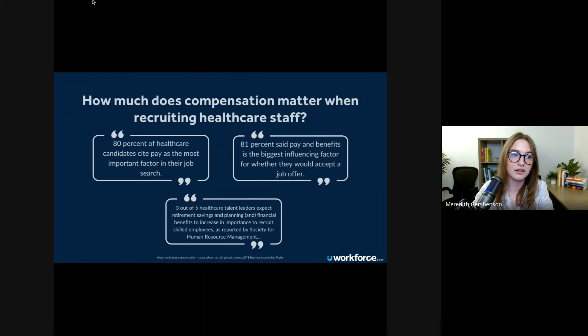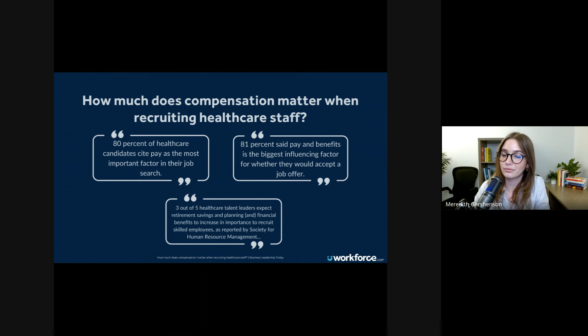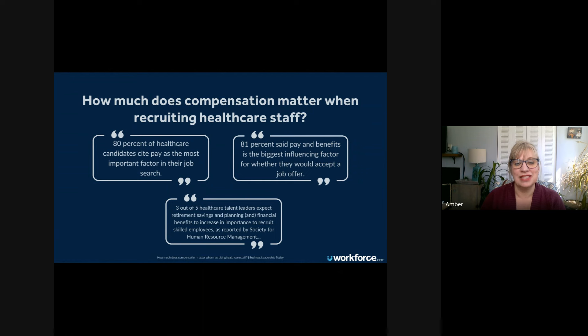Where do you think pay ranks in terms of importance for prospective hires? Nine out of ten U.S. workers, or 87%, believe that fair compensation for current employees should be the top priority. It definitely ranks in the top three and has for the last several years. But at the same time, it can't solely be about the compensation and benefits offering — it's the whole package.